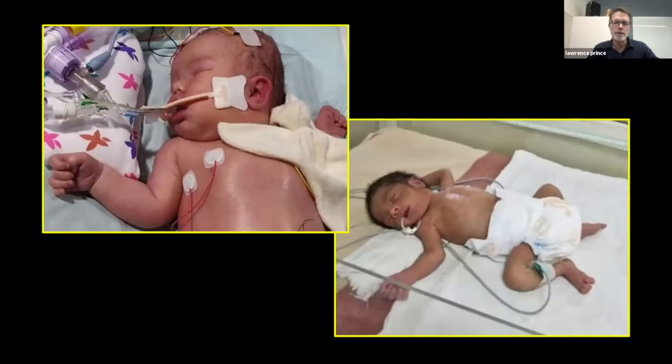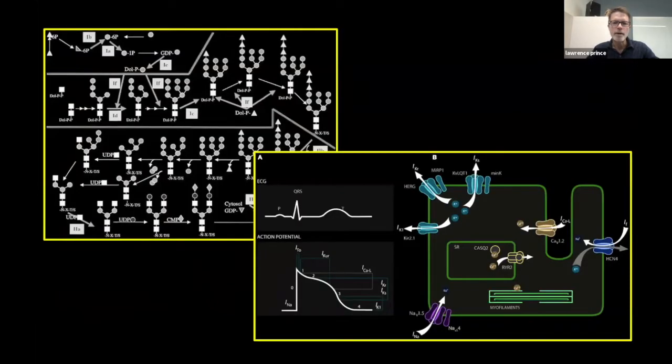Structural birth defects is one class. There are also a lot of babies affected by injury or infection. The baby on the left has had profound hypoxic ischemic encephalopathy, typically caused by lack of blood flow and/or oxygen delivery to the brain around the time of birth. The baby on the right is being treated for septic shock from gram-negative bacteremia. We also have a myriad of various metabolic diseases — everything from congenital disorders of glycosylation to disorders of ion channel function and cell physiology, in this case a diagram of what causes Long QT syndrome.